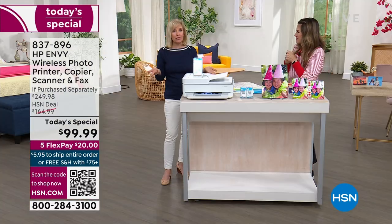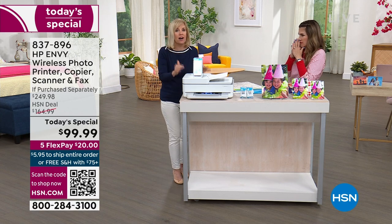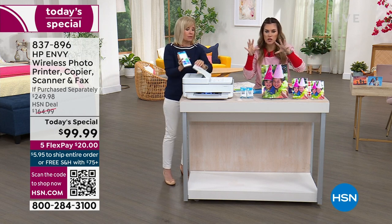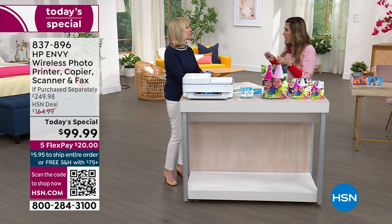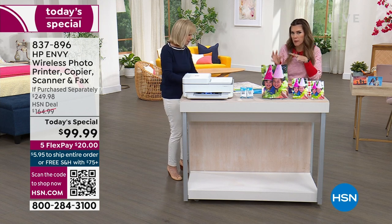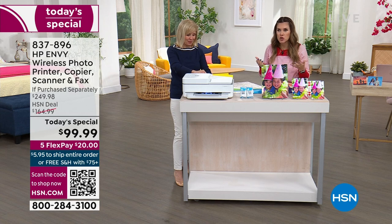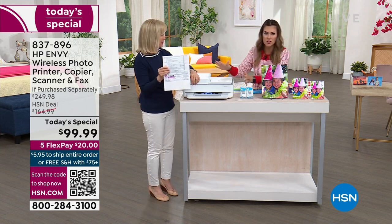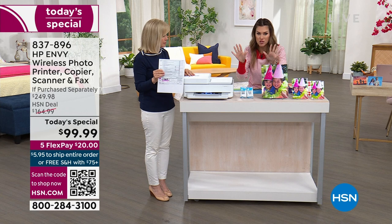The number one complaint about printers is the ink cost. HP has finally made it affordable. I was doing a little math — I remember the days when you'd run out of ink and have to go to multiple big box stores, hoping you got the right cartridge number. You could spend $40, $60, $70, $80 on ink. Today, you're getting a brand new, sleek, modern printer from the number one name — HP — with all the bells and whistles.